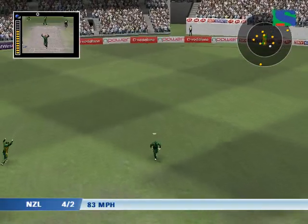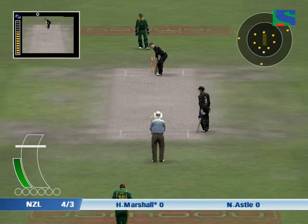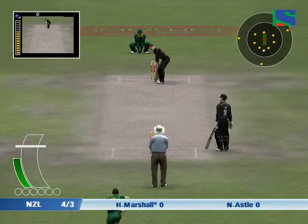What a catch! Mike Boyer. Facing is Hamish Marshall. The fielding restrictions have now been lifted.